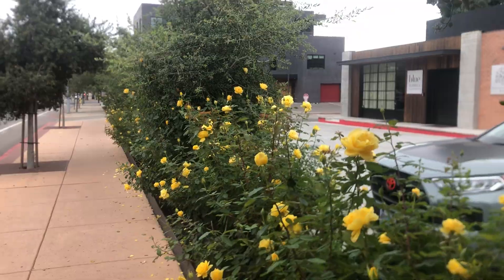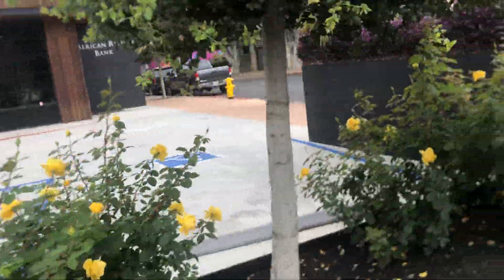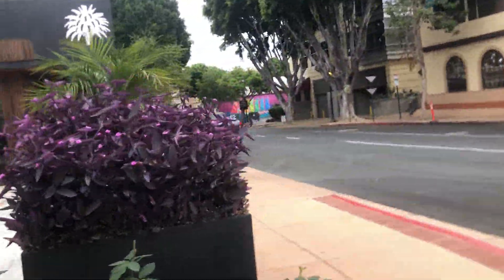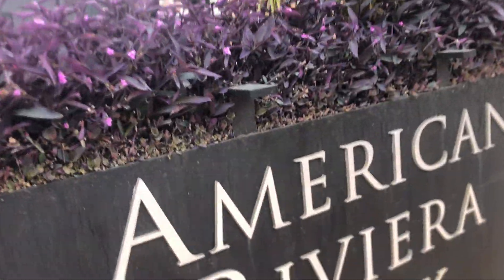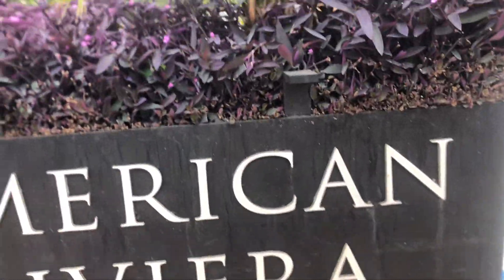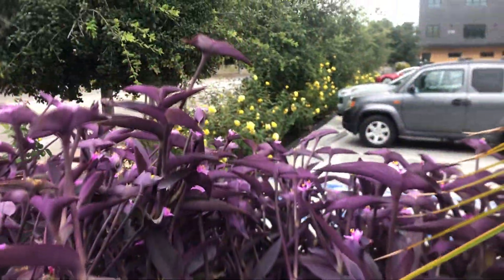All right, so there you go. Yellow roses and evergreen oaks is all you need in life. Maybe a little bit of Tradescantia in the planter. American Riviera Bank — look at the purple and the yellow together.